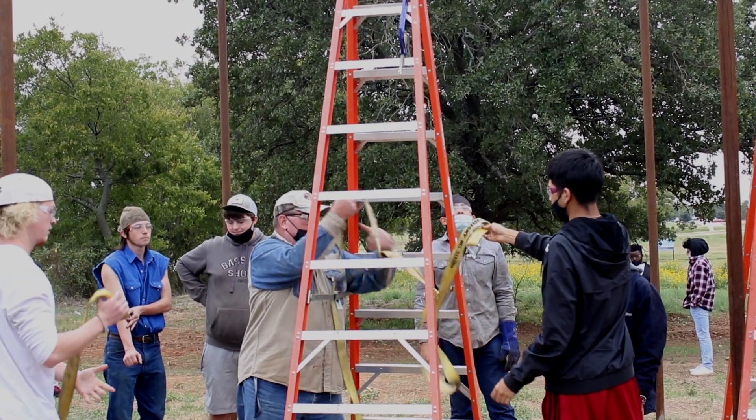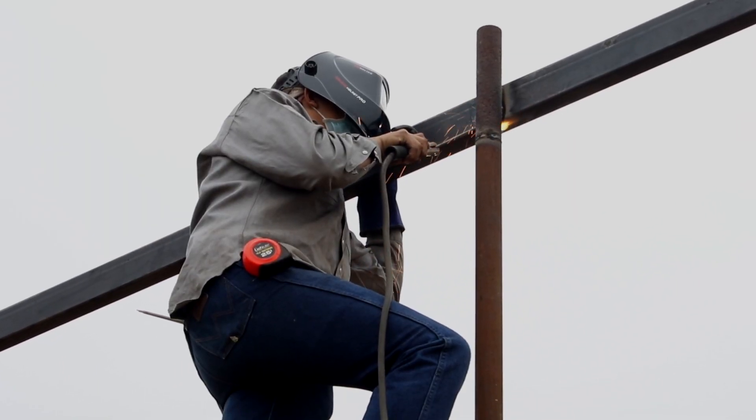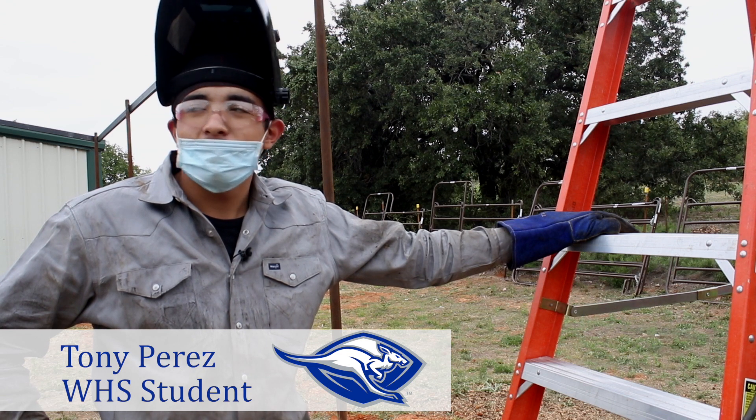Our maintenance department is overseeing the project as well, so that gives some guidance, but it's a great opportunity for our students to learn. I love the fact that we're building something and we're going to be out here.